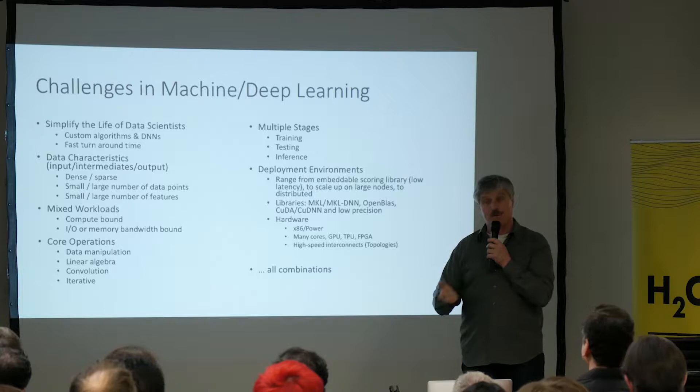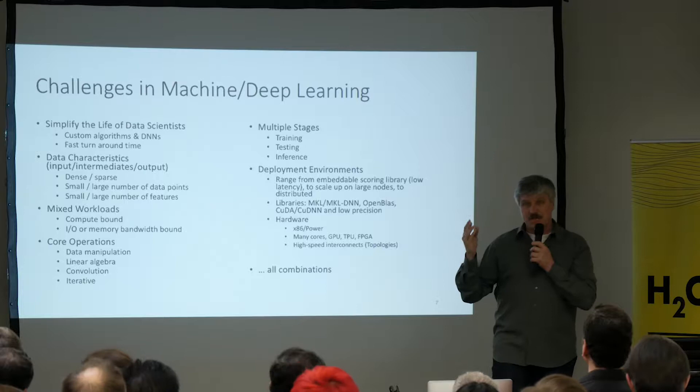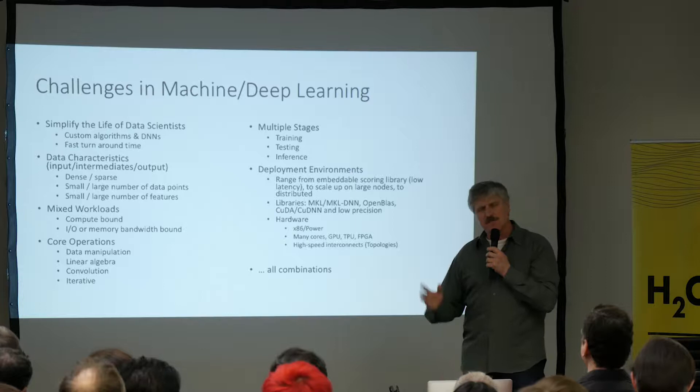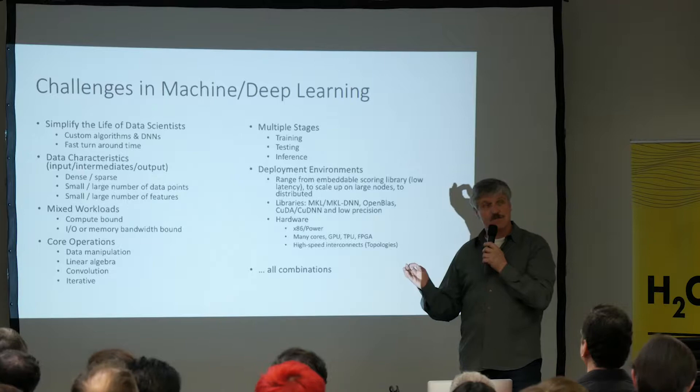People always say machine learning and deep learning are compute-intensive — just plug in a GPU and you're happy. Reality is that's only a partial truth, because not all algorithms are always compute-intensive. You often have a mixed workload. Most of them are actually memory bound. If you do dense matrix multiplication, sure, it's compute bound. But if you do matrix-vector multiplication, it's actually IO memory-bandwidth bound.